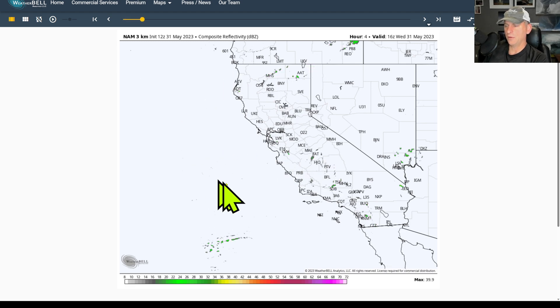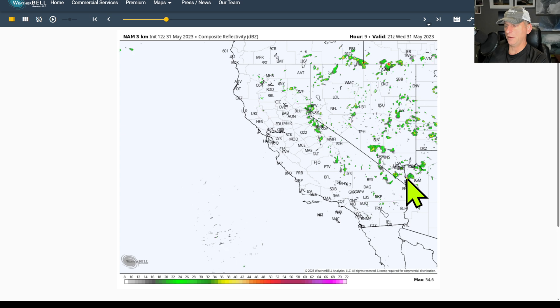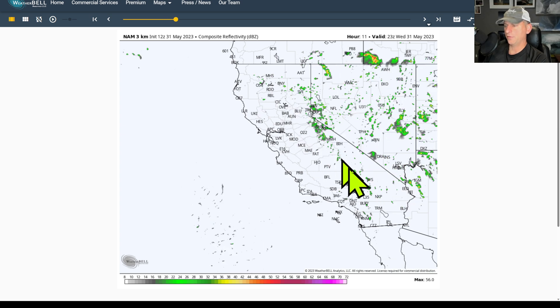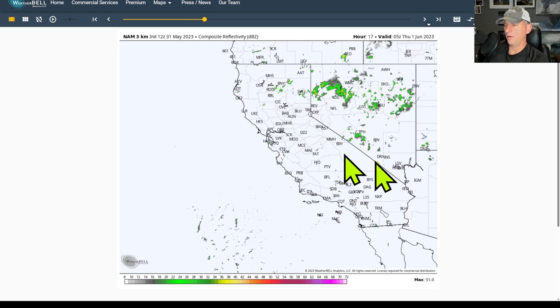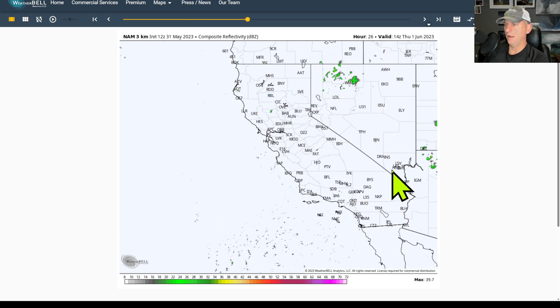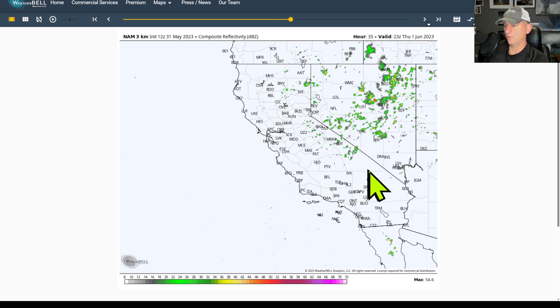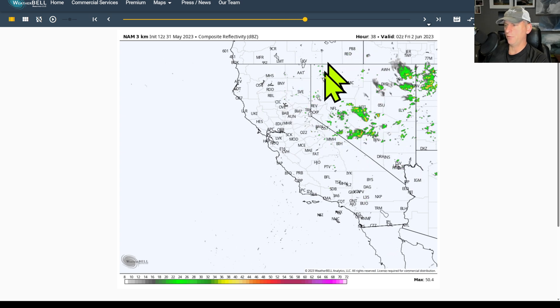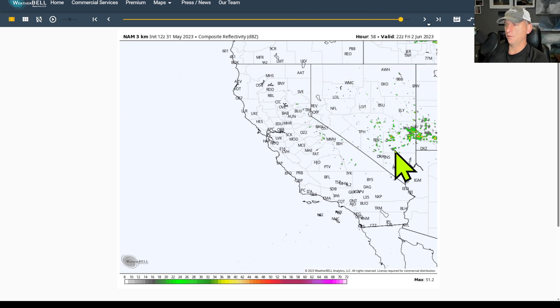Looking at the NAM3KAM, I want to go over the thunderstorm potential today. You can see some activity even around Vegas, just south of Tonopah, across the Sierra Nevada, and out towards the desert. You can't rule out a thunderstorm really anywhere across the state of Nevada. Going into Thursday, you can see mainly Sierras east as the storm motion moves off the mountains, over the state of Nevada through the evening hours into Friday. Kind of a repeat — the bubbling up continues across Nevada and some of southern Nevada into Utah.